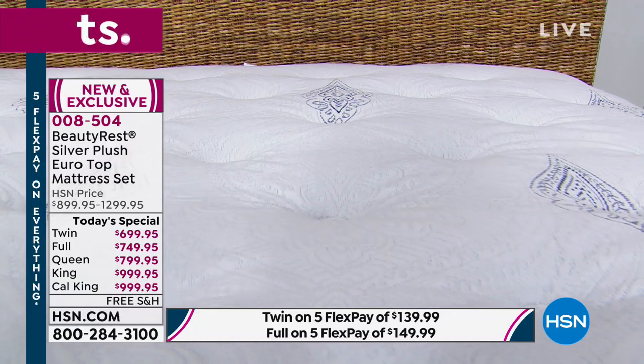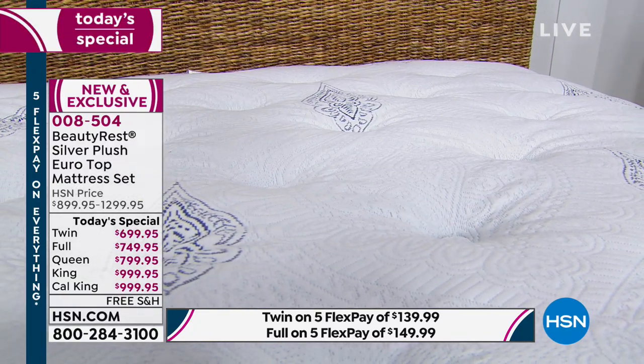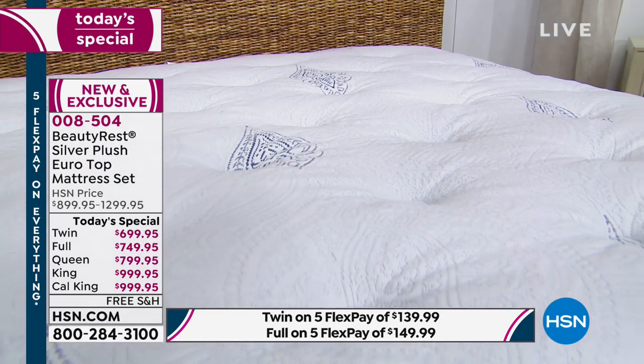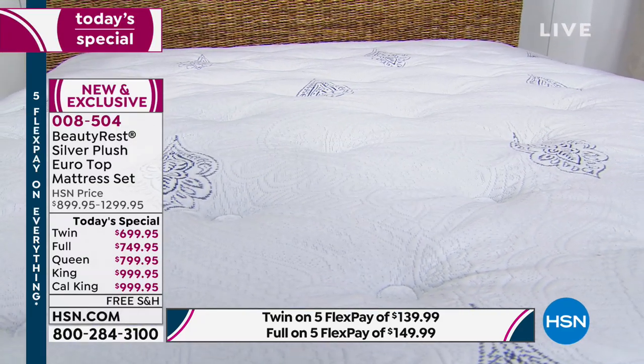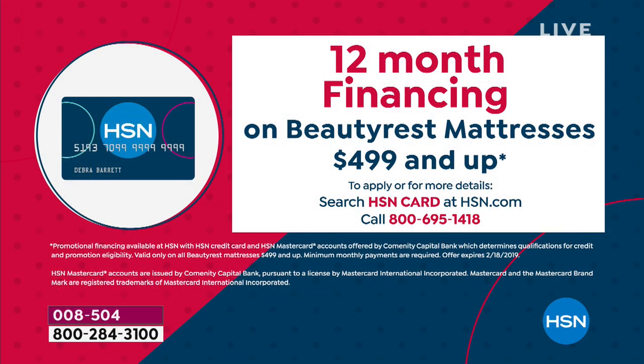We're also offering this with our VIP financing. If you currently own an HSN card, you instantly can qualify for 12-month VIP financing.